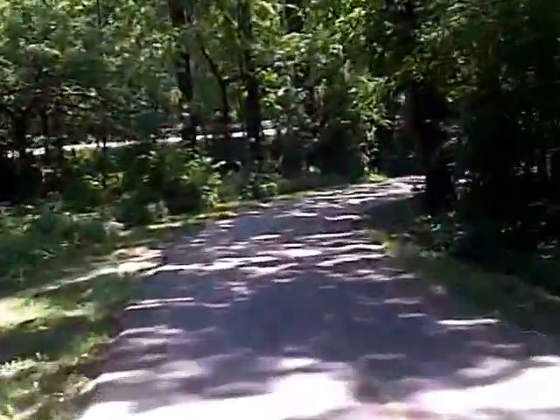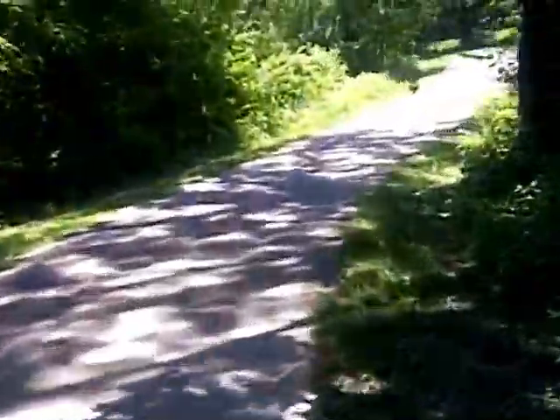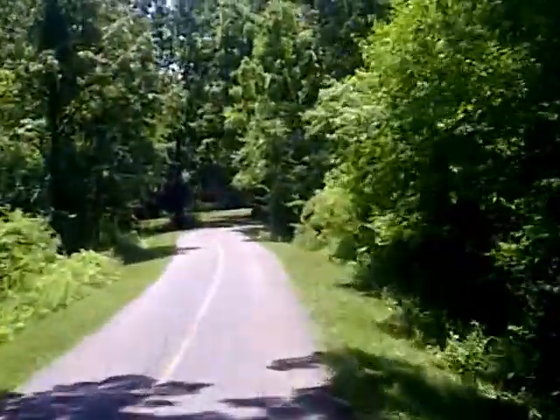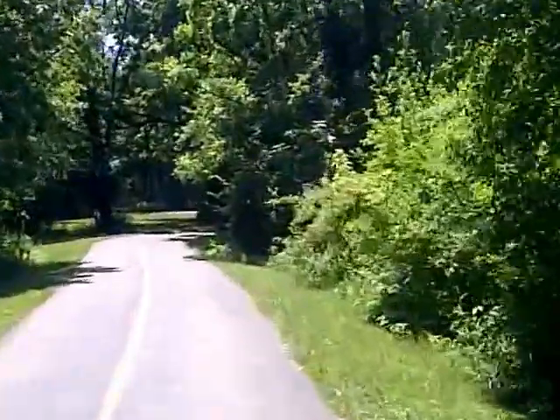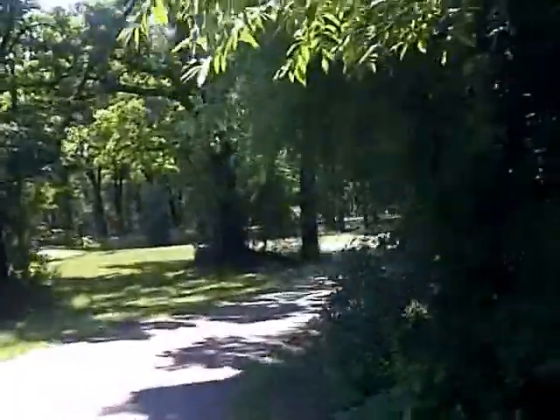On your left, here's the first blind turn where I had a collision one time, so you really got to be careful, especially in the summertime with all the foliage on the trees.